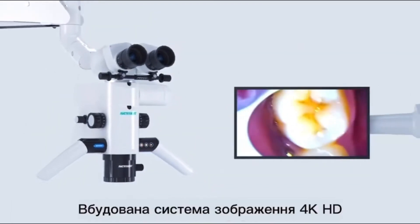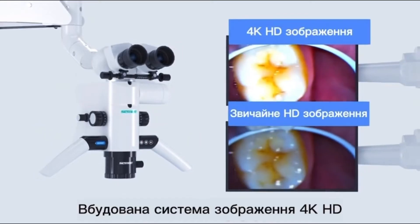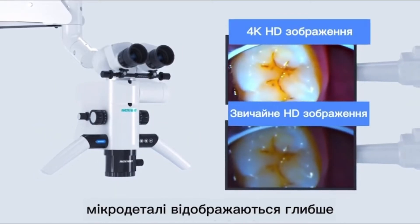Built-in 4K HD imaging system. Micro-details display deeper insight.